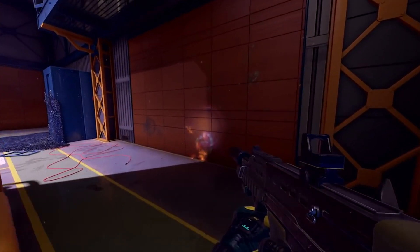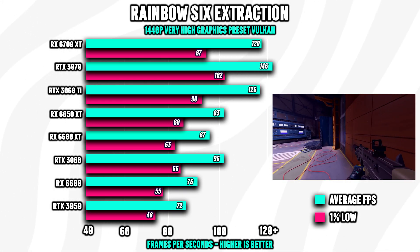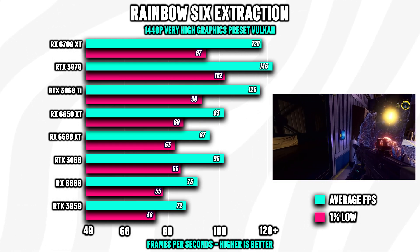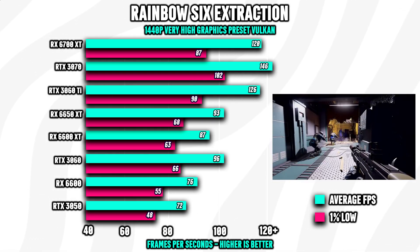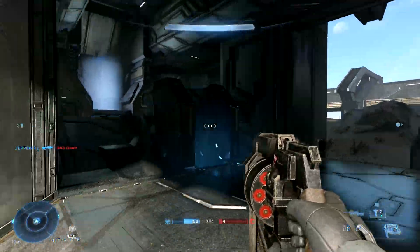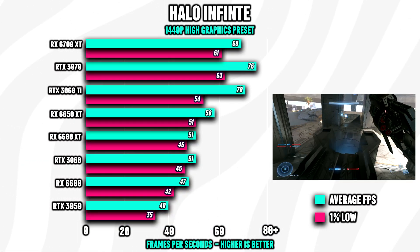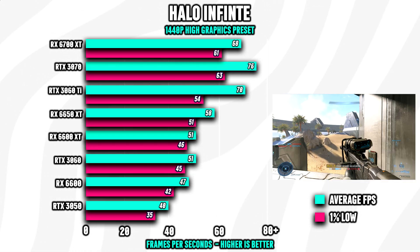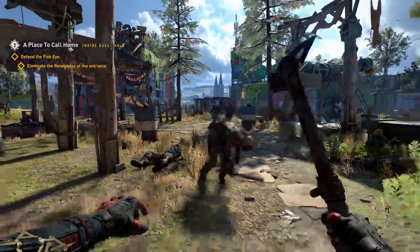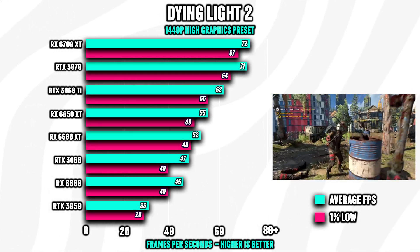Looking at the benchmarks starting with Rainbow Six Extraction at 1440p, all cards offer a playable experience. If you're happy to drop the settings a bit, you should expect 100 FPS or more for all GPUs in this test. Halo Infinite is a little more demanding — here I would suggest at least considering an RX 6700 XT or an RTX 3070 for a smooth, playable experience, and the same goes for Dying Light 2. Running the game at high to very high settings is your main goal.